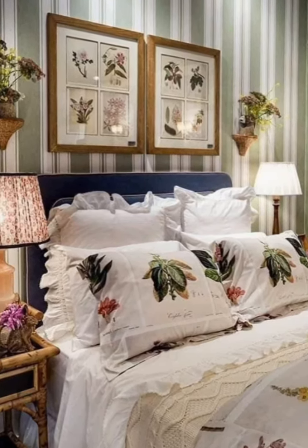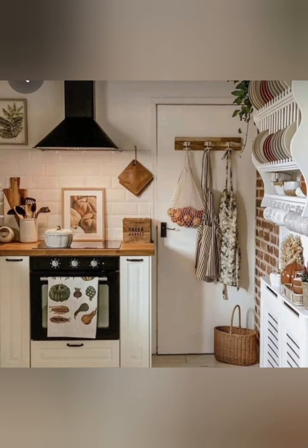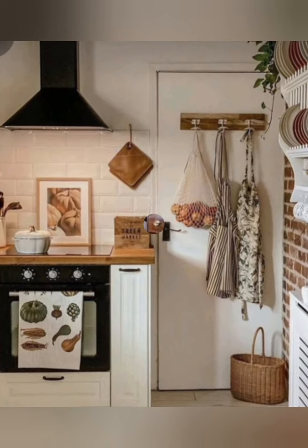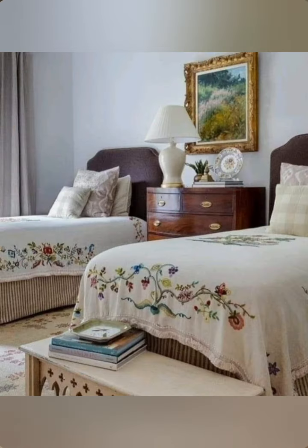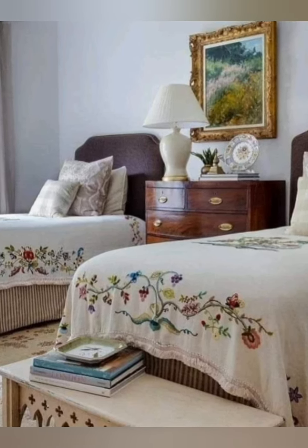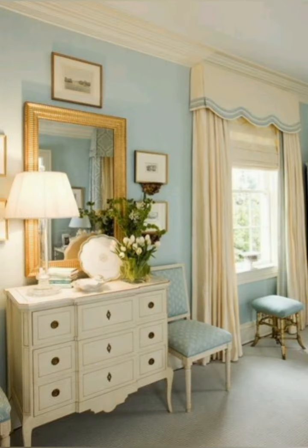Built-in shelving and storage: incorporate built-in shelving and storage solutions to keep the space organized and clutter-free. Painted wood shelving can add to the cottage charm. Greenery and fresh flowers: bring the outdoors in with plenty of greenery and fresh flowers.